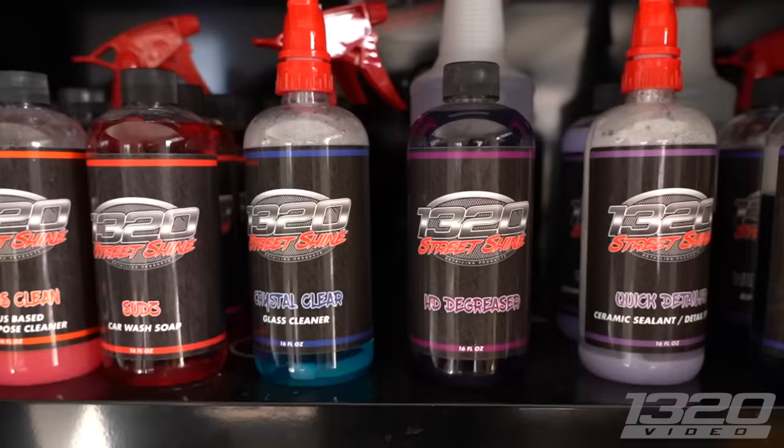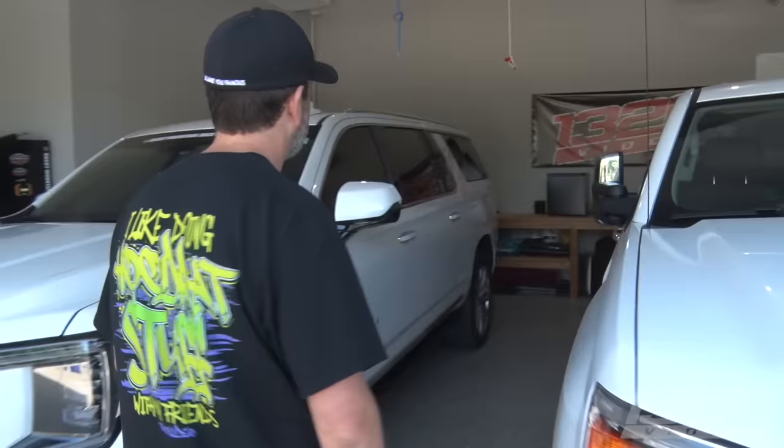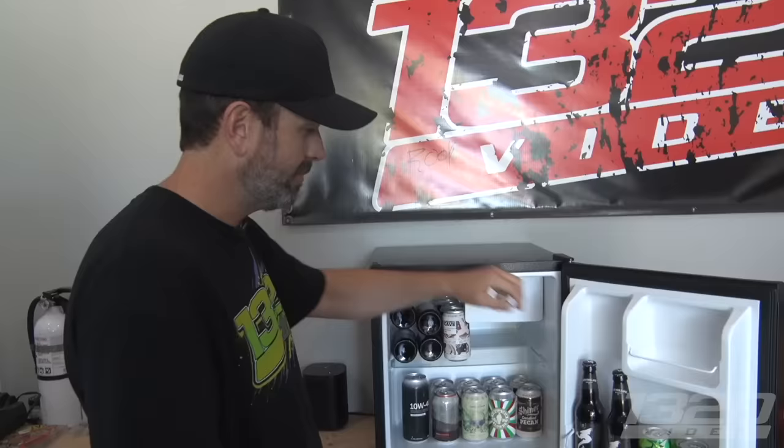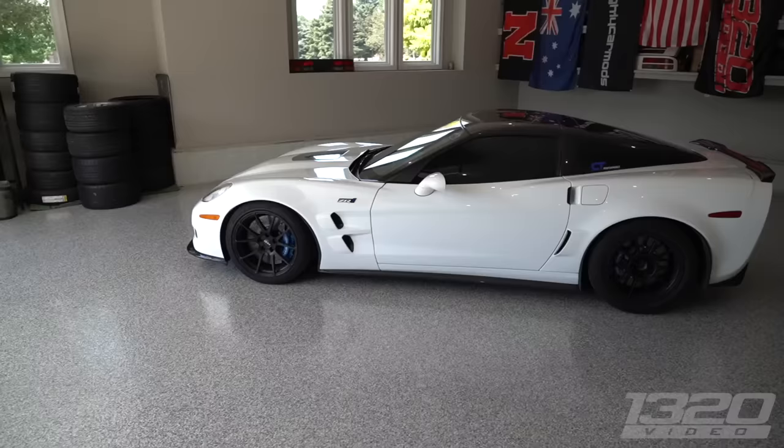We've got all of our 1320 Street Shine supplies in here. Every good car guy has a garage fridge — I have one, it's a very small one, I'm looking at upgrading it. I don't spend that much time in my garage, I don't work on cars, so there's minimal stuff in here. Some of my favorite beers — I'm a stout guy, Dragon's Milk is my favorite stout. Is there anything you couldn't live without in this garage? The heater is amazing, and I'd say the coated floors — that's my favorite part about the garage.